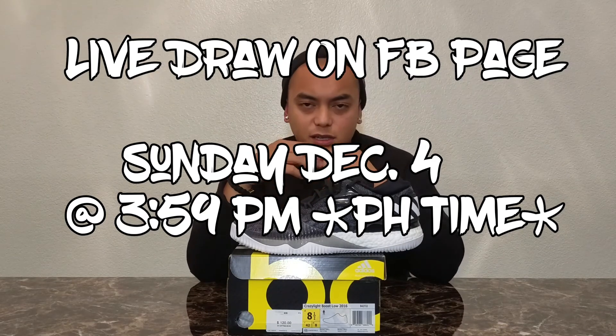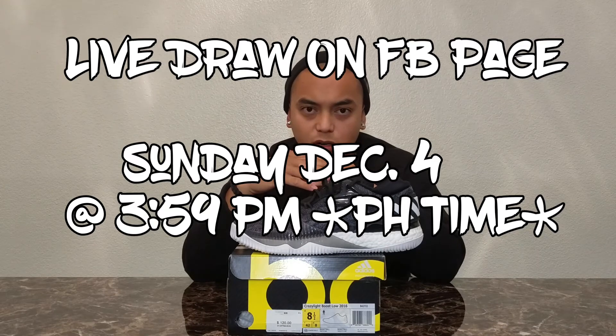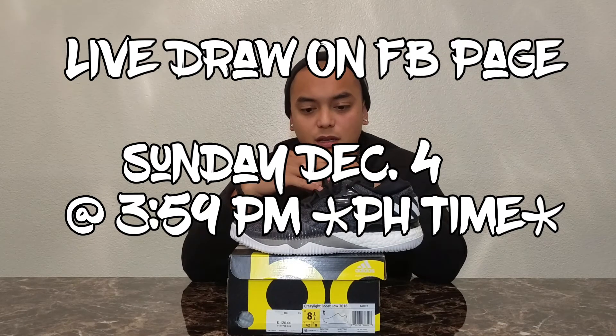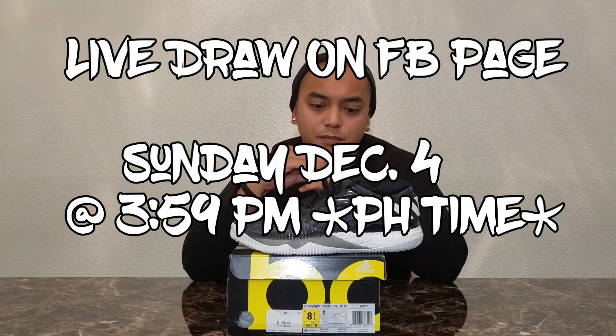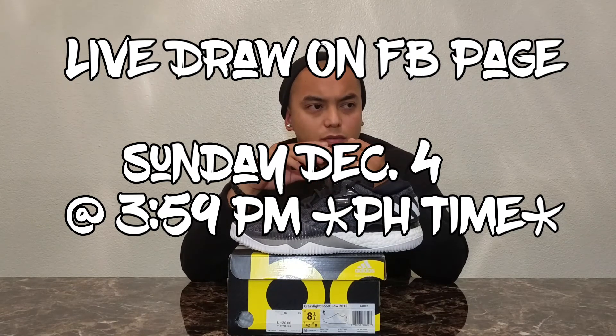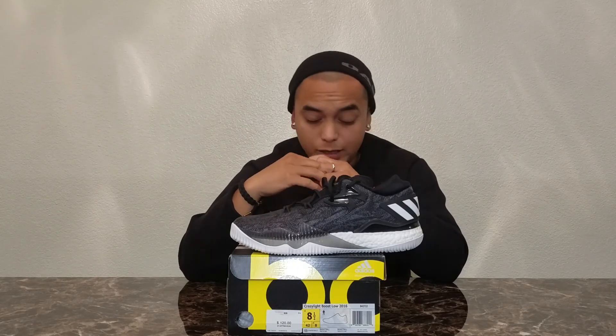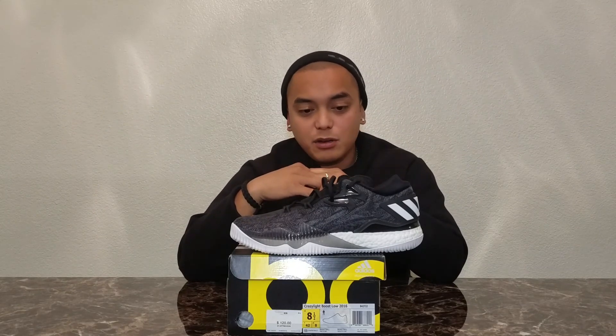On the 4th here in the States, I'll end the contest Sunday, December 4th at 11:59pm US time. That's going to be about 3:59pm over there in the Philippines. I'll put the draw time also in the description so you guys have a clear idea.